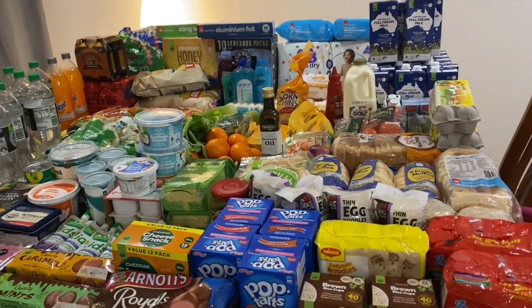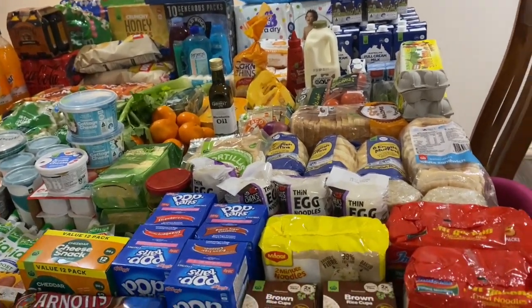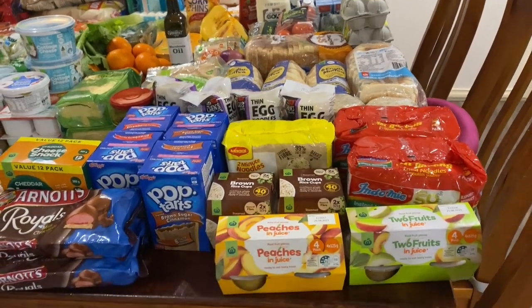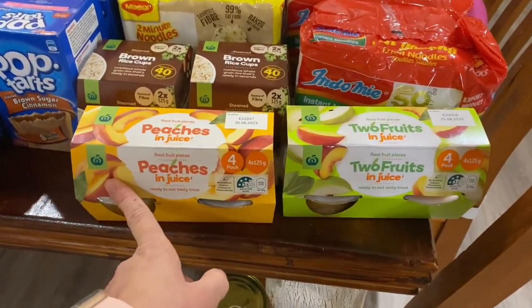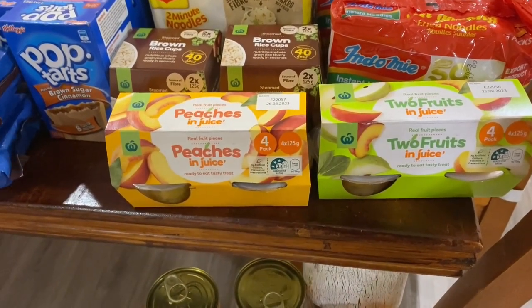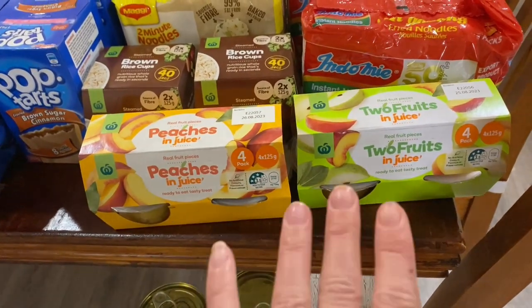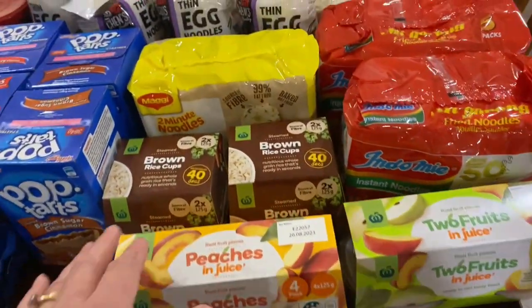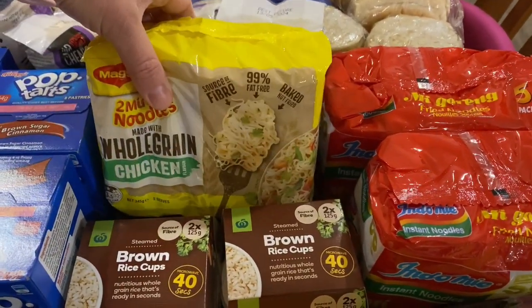I'm having a fruit dilemma — there just doesn't seem to be much fresh fruit available online. It's good we still have leftover apples from Costco. These canned fruit options weren't the healthiest but they're delicious, there's still some nutrition, and the kids love them. So we've got some peaches and two fruits in juice.